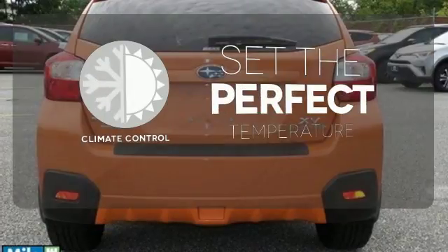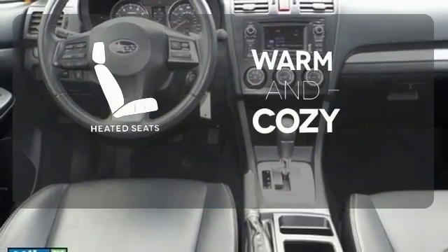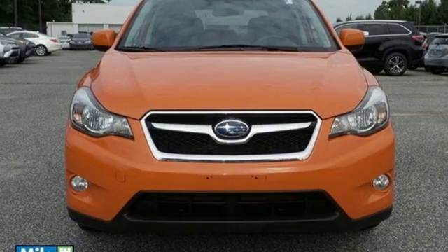The climate control lets you set the temperature exactly where you want it. Wrap yourself in the comfort of heated seats. Check out this rugged, sporty hatchback today.